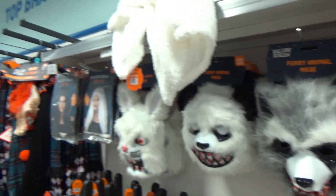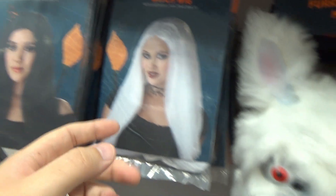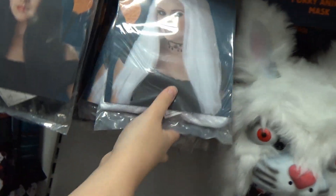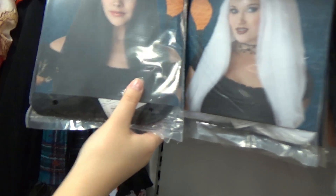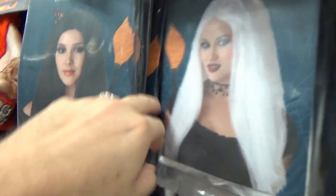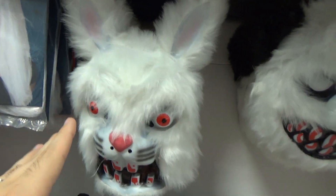Over here we get to more of the costume stuff. You've got wigs — white and black, and an orange one. You've got the Bride of Frankenstein one with the white and black stripes. Basic stuff.